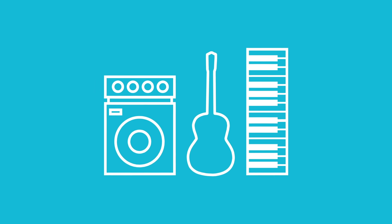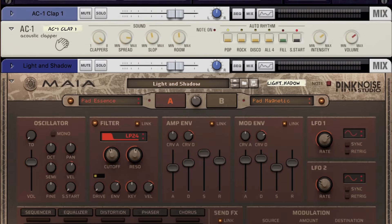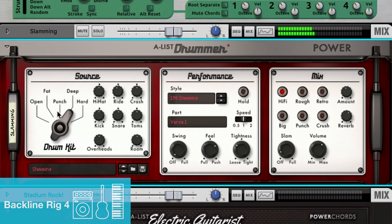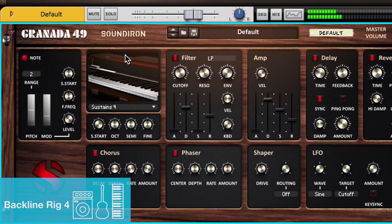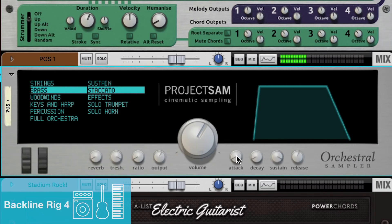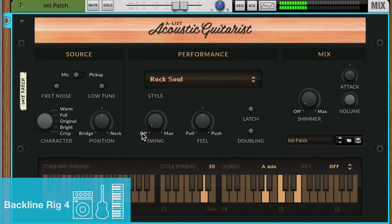The Backline rig puts an ensemble of realistic-sounding organic instruments right at your fingertips. Choose from hundreds of pre-made combinator patches for instant inspiration, or create your own melodies and arrangements with new rack extensions like Project SAM orchestral sampler, JPS Shimmerverb Ensemble, and Propellerhead's own A-list acoustic guitarist.